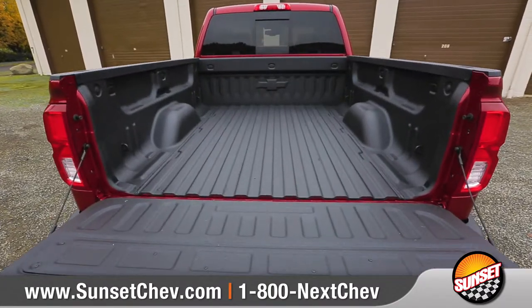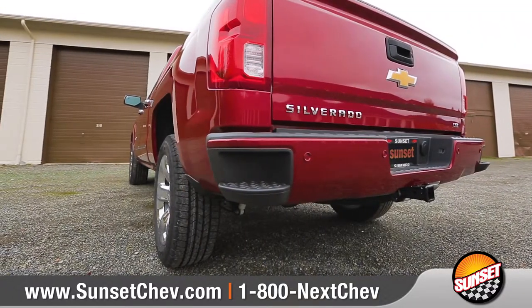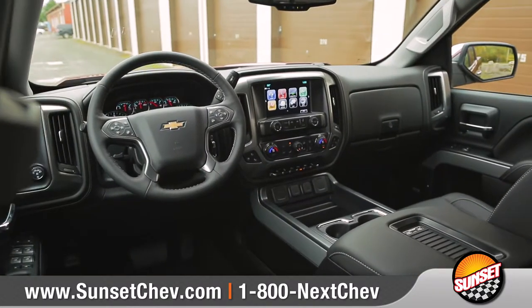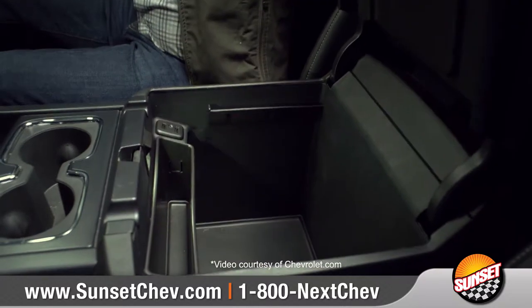Silverado offers a cargo bed made from high-strength roll-formed steel, and the corner-step rear bumper makes getting in and out of the bed easier than ever. Inside, you'll find a quiet cabin with the perfect blend of space, comfort, and convenience.